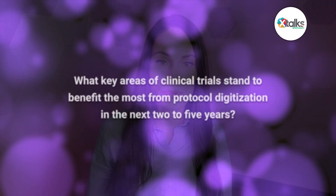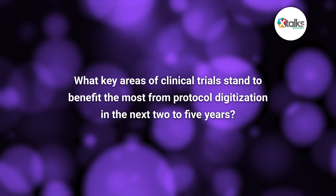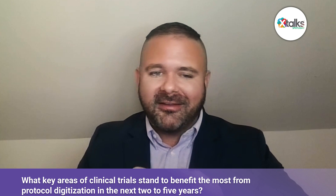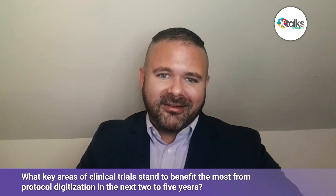To wrap up, what key areas of clinical trials stand to benefit the most from protocol digitization in the next two to five years? There are so many areas where digitizing protocols can impact trials. Many are seen today — such as streamlining system setup and generating documents — and I think these will continue to accelerate. But one of the most exciting things to consider as we move into the future is our ability to look back and analyze the protocols we've been digitizing now, understand what hasn't been working best, and apply these insights to future studies.